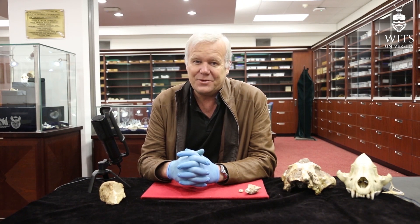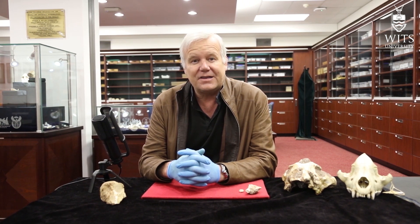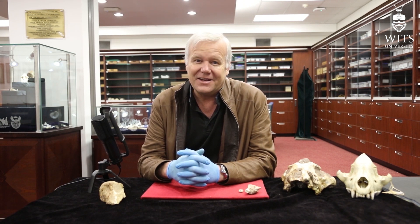Today, we're going to take a trip down memory lane — at least for me — to a site that was very important for my career and important for the science of dating fossil hominid sites and fossil-bearing sites in general here in Southern Africa. The site is, of course, Gladysville.